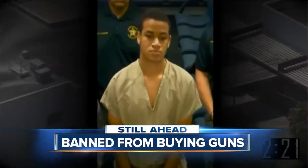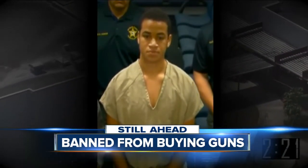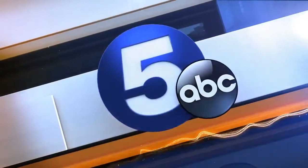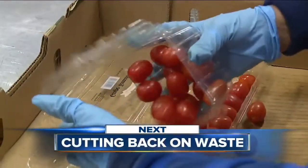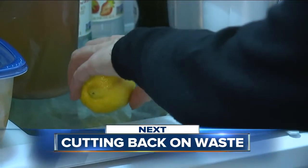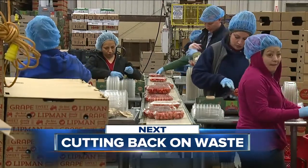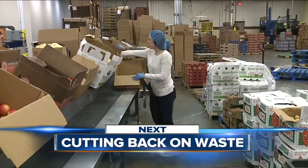Next, temporarily banned from buying guns — the new law in Florida that is being used on a school shooter's brother. Then cutting back on extra waste, the E-Team goes behind the scenes of a business and its push to help the environment. And as we head to break, Super Scream 5 is on so you can keep an eye on the current weather and traffic conditions.